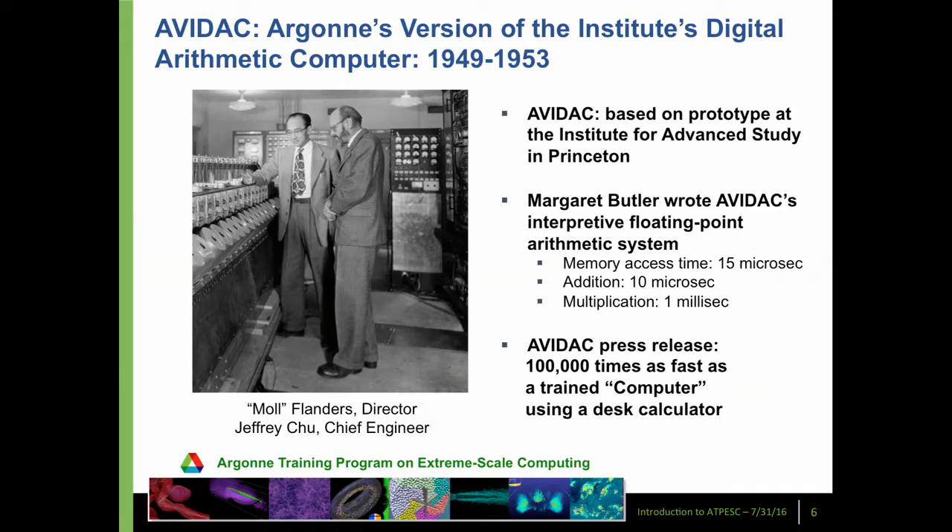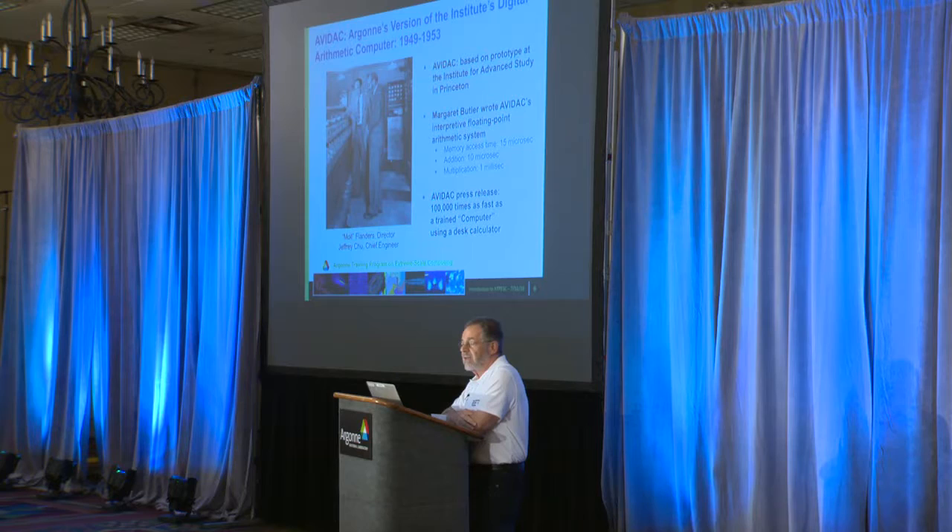Argonne has been involved in computing from the very beginning, almost. In the very early 1950s, John von Neumann designed a computer that was eventually built at the Princeton Institute for Advanced Studies. When people at Argonne learned about it, they asked if they could have the plans. As they were starting to build it, they thought of better ways to build certain aspects of it. From that came AVIDAC — Argonne's Version of the Institute's Digital Arithmetic Computer — and it was actually working before the one at Princeton was working.